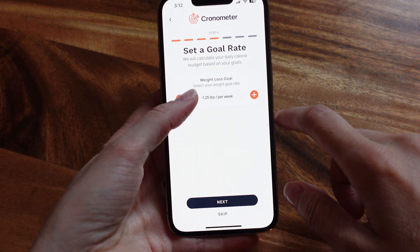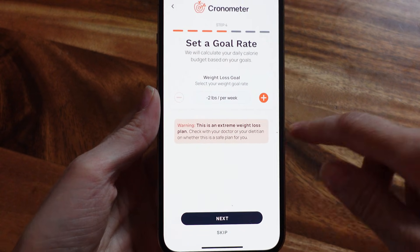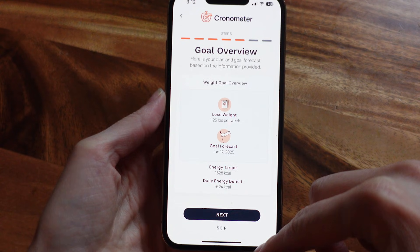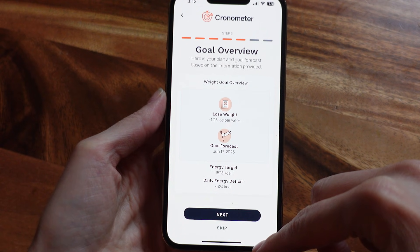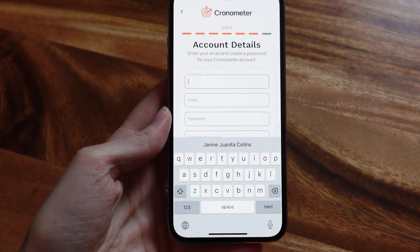If you try to set something faster, like two pounds a week, it's going to give you a warning based on your weight and health context. Then you'll see a weight goal overview where everything is summarized — and you haven't even had to make an account yet. Only after setting up your goals do they ask you to create an account, meaning you can actually explore and even note your target calories before committing to Chronometer long term, which is super user friendly. You'll enter your name, email, and password, then agree to the terms and privacy policy. After that, check your email and verify your address — be sure to peek in your spam folder just in case.